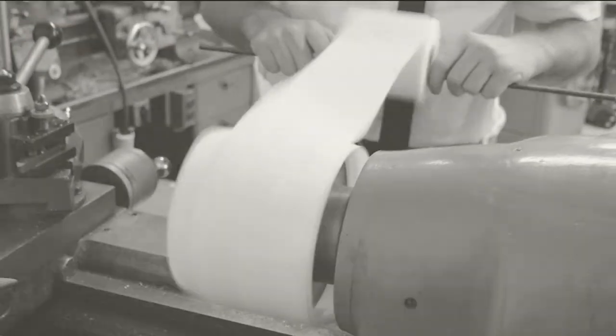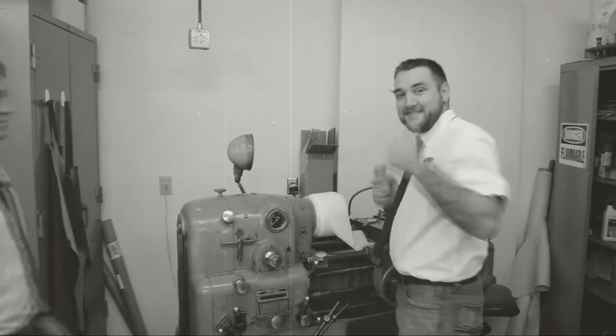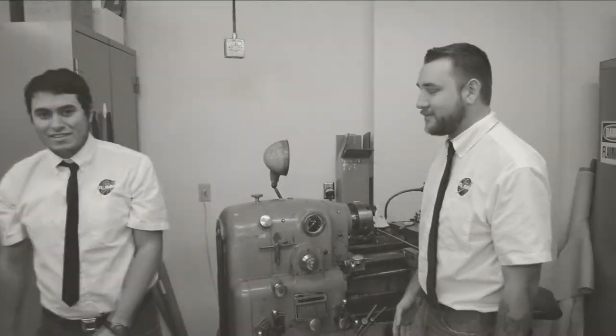Precision rocket components are fabricated right here in the machine shop. Looks like Murphy has an idea of his own. No, Murphy, we use modern composites to build our rockets, not toilet paper suits. But it was a nice try.